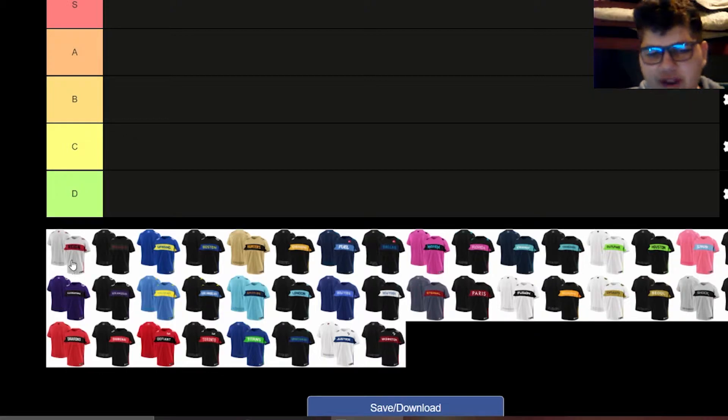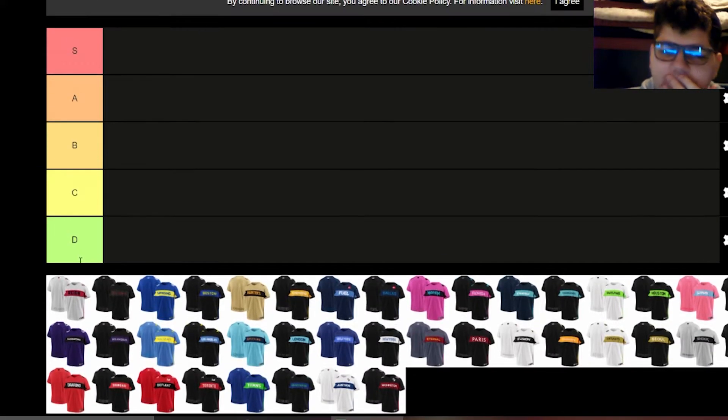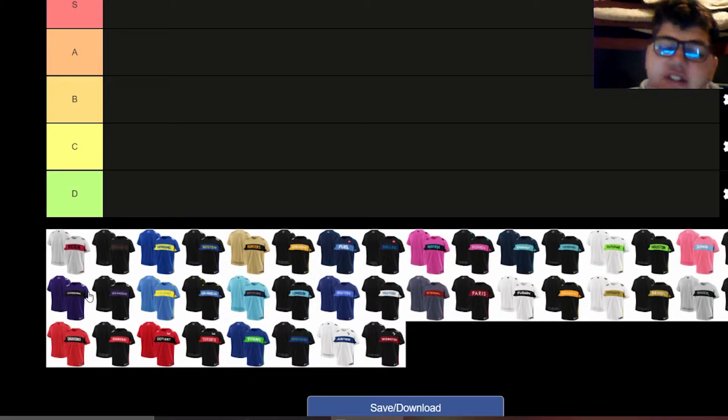We'll start alphabetically with the Atlanta Reign. Their home jersey — I honestly like it a lot, especially compared to a lot of other home jerseys. I think it looks really clean, I like the lettering a lot. The only problem is the lettering on the bottom of the back, which is like most jerseys — you can't really see it that well. But the Reign's version is in a nice gray color, so you can see it pretty well.